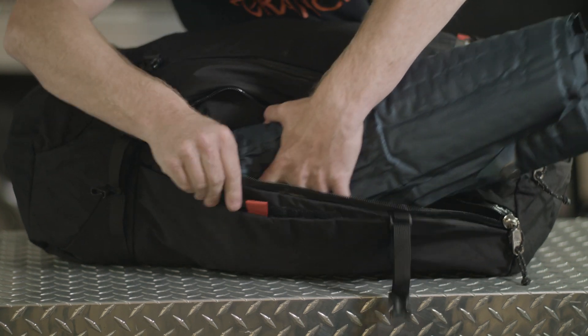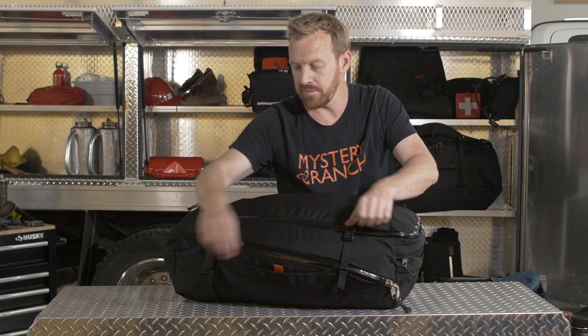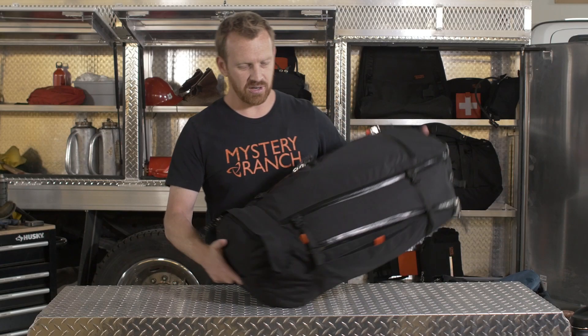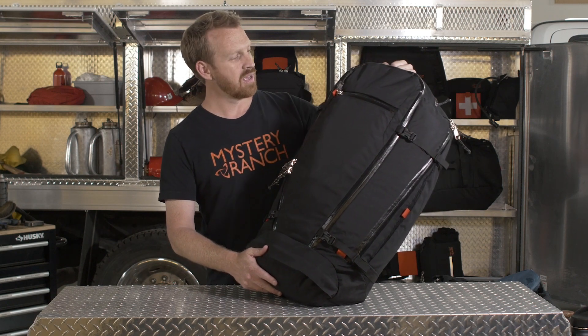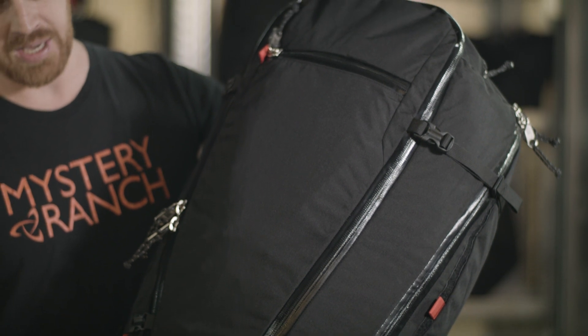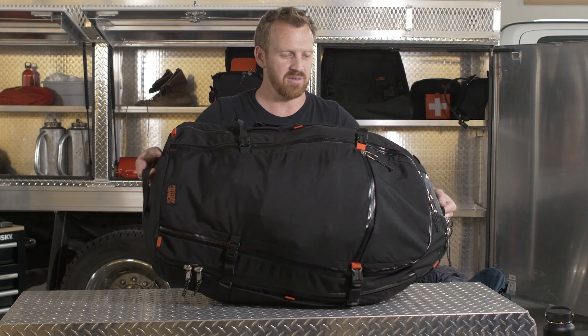A low-profile sleeping pad on one side and then maybe a bivy sack on the other side, if you're not running with a tent. So there you have it — this is the Monster duffel in our cargo category, an excellent red bag and all-around great travel bag with a lot of compartmentalization.